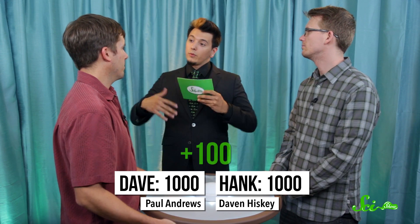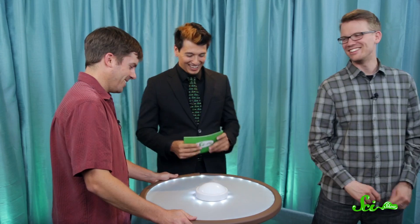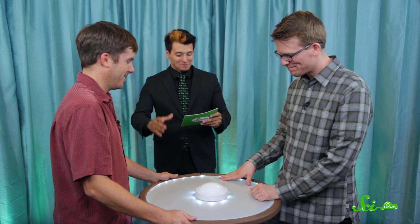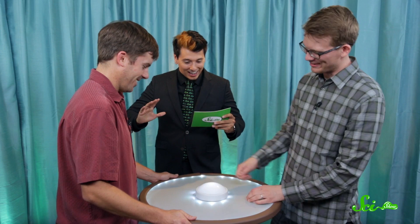Both of you guys start off with 1,000 SciShow points. Each time you answer a question correctly, you get 100 points. If you answer a question incorrectly or don't answer, you will lose 100 points. So if I go first and get it right, I get 100 points and Dave loses 100 points. Same button — that's minus 100 points. You have not gotten a new button, as you can tell by the fact that it does not work.